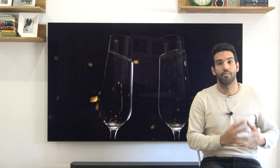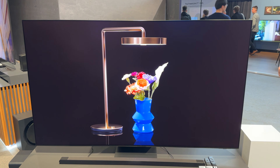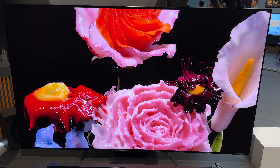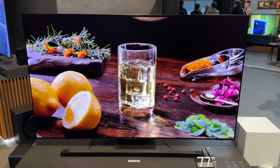We are going to start with the star of the event: the new QD OLED range for 2024, which as we saw at CES surprised us positively. What Samsung highlighted most is the new anti-reflection filter. You can see here a small clip where we had the new Samsung S95D on one side and the S95C on the other — the one I have behind me — which already has a first-level anti-reflection filter. I have not seen an OLED that reflects less than this, and they have improved it even more for 2024.